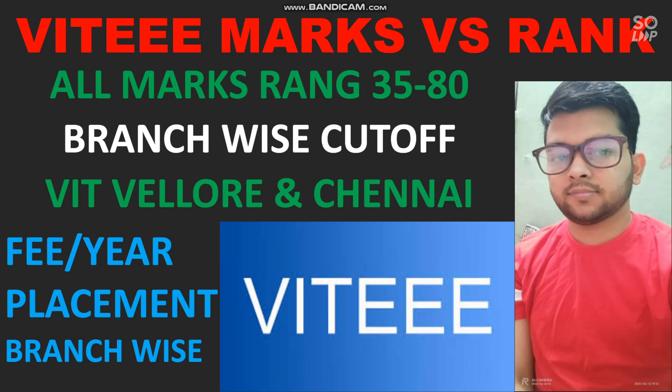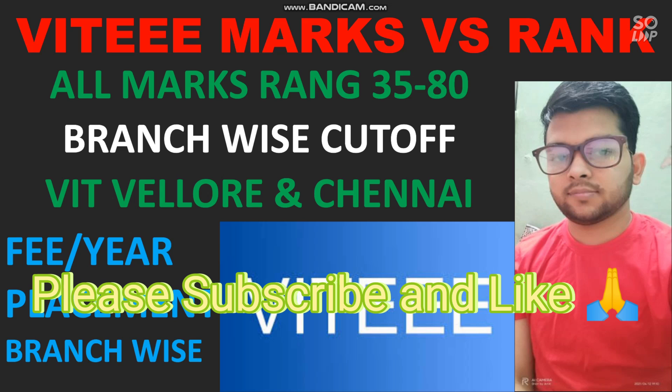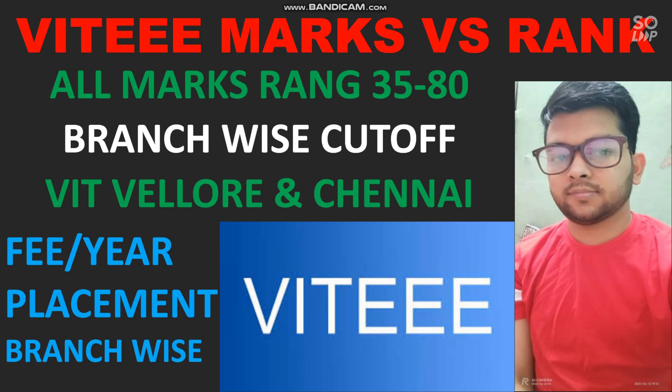Before starting, please subscribe to the channel as I will make similar videos for other entrance exams and counseling. I am following JEE Mains regularly and will provide all related information at the right time. If you have any doubt about VIT, JEE Mains, or any other entrance exam or preparation, you can ask in the comment section or join the Instagram or WhatsApp group — links are in the description box.